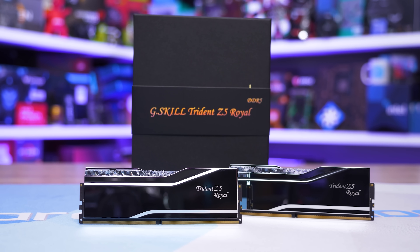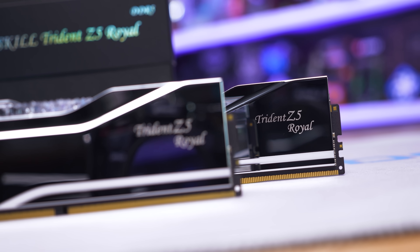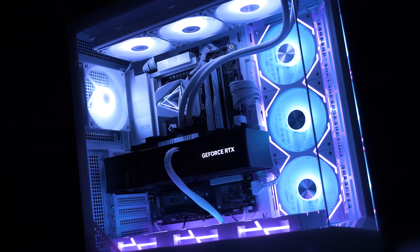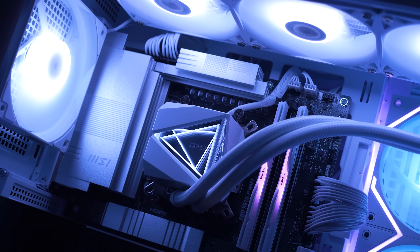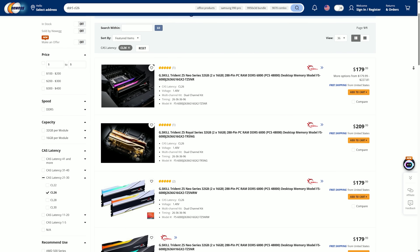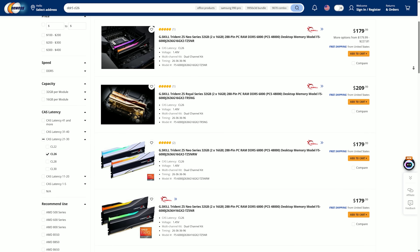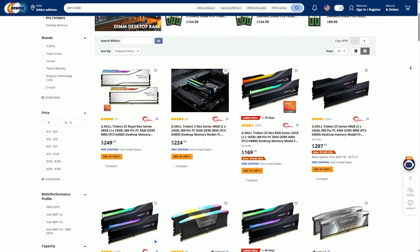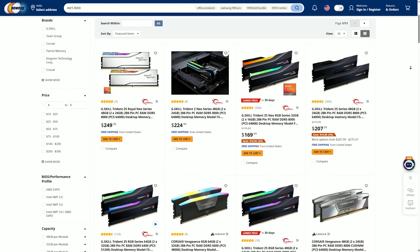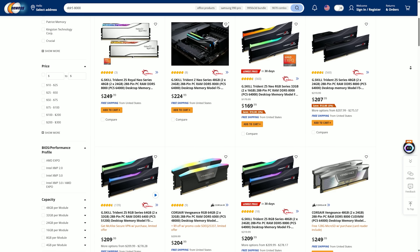Looking exclusively at 32GB kits, DDR5-5600 isn't worth the small savings it offers, as a decent kit costs $80 US while a good quality DDR5-6000 CL30 kit is only $10 more at $90. However, CL28 kits jump up to $120 US, while the new CL26 kits are at least $180 US — clearly not worth paying twice as much compared to CL30 kits. DDR5-8000 memory runs around $170 US, though you might find the odd kit cheaper than that, but still much more expensive than DDR5-6000.